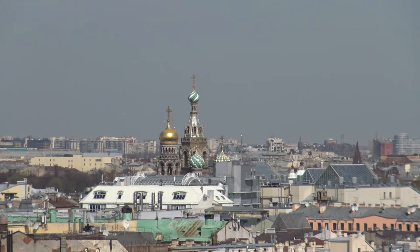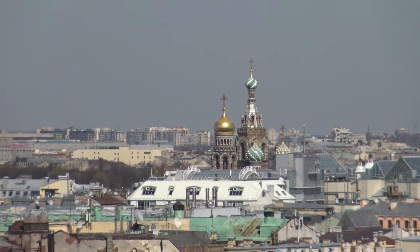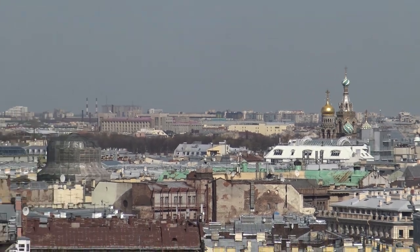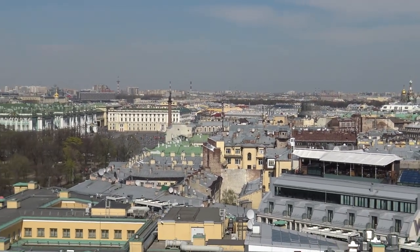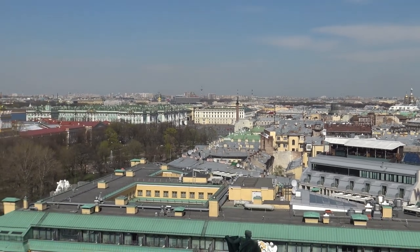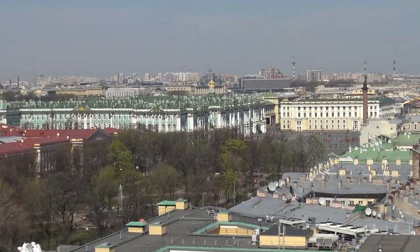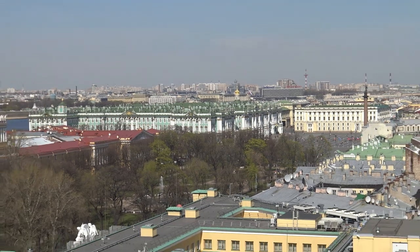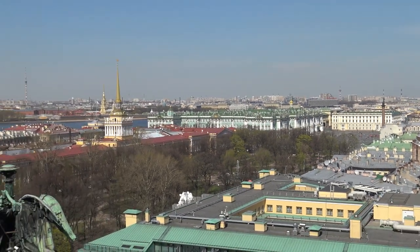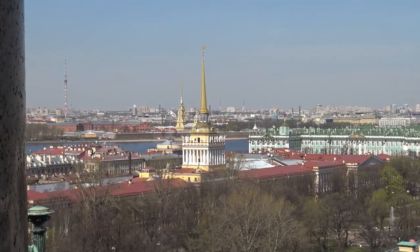Church of Our Savior on Spilled Blood. And you can see coming into view the Winter Palace Hermitage area. And, looking further back, Peter and Paul Fortress — just a bit across the neighborhood.